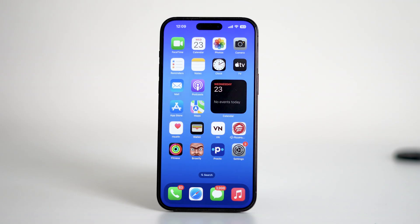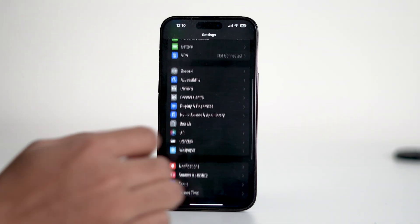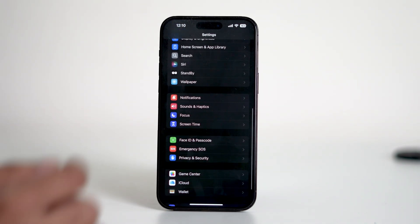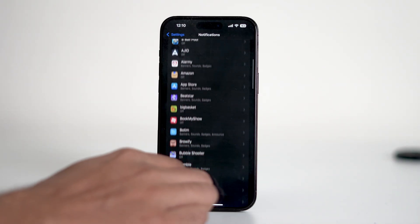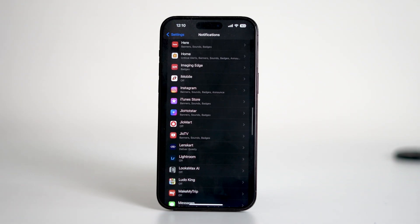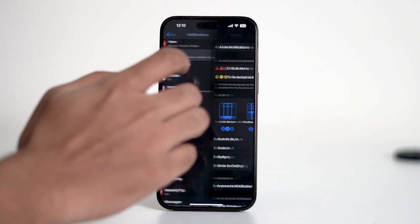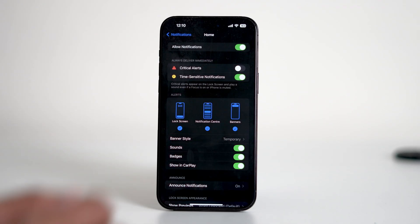To prevent this issue from coming back, here's what you need to do. Open the Settings app, scroll down and tap on Notifications. From here, find the Home app and tap on it. Then turn off Critical Alerts and notifications as well.